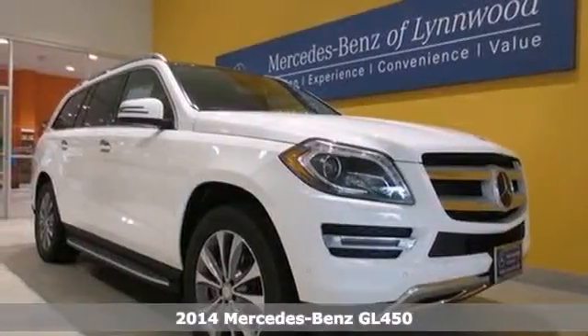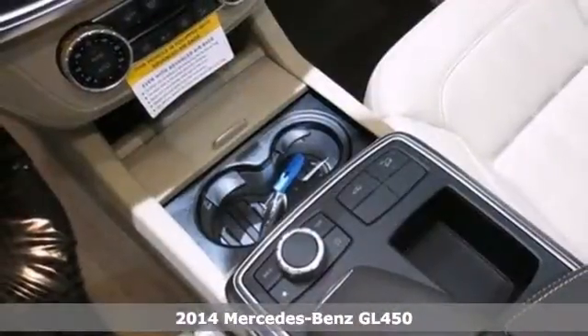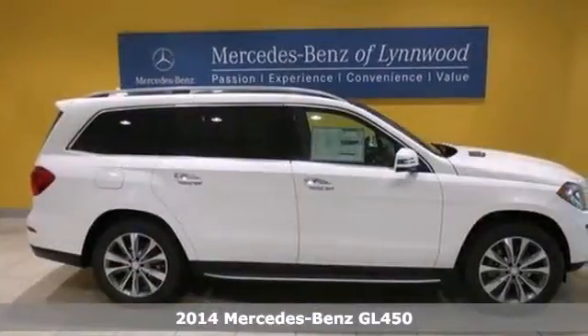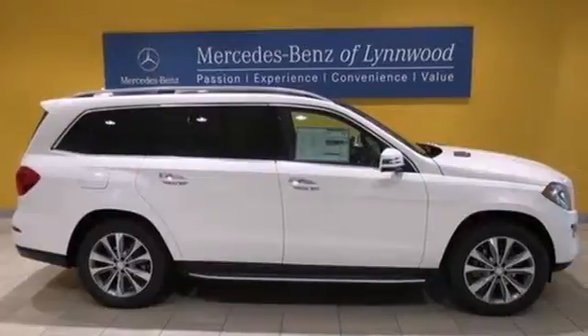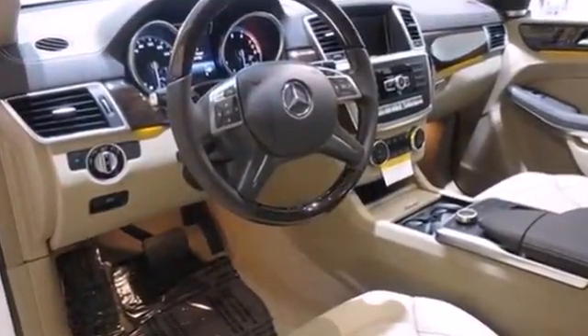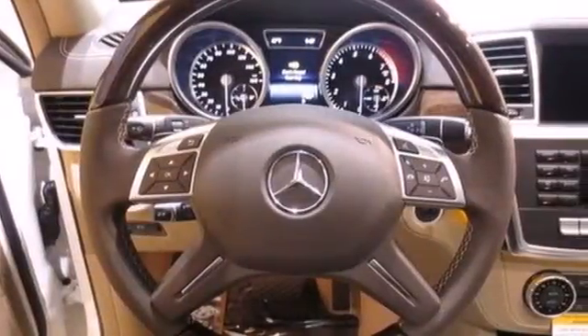Here's the 2014 Mercedes-Benz GL450 4MATIC. Drivers love its roomy seating, luxurious interior, and powerful engine. A smooth, capable ride comes from 4MATIC all-wheel drive with a four-wheel independent Airmatic suspension.